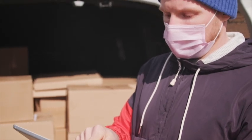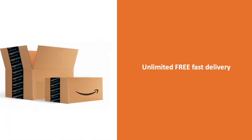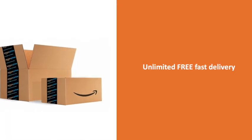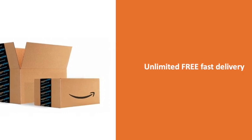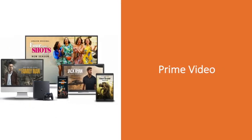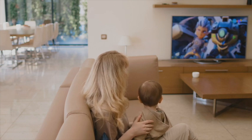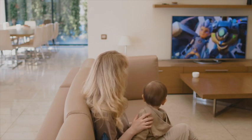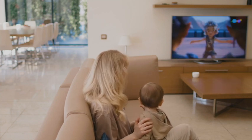Prime members also enjoy discounted same-day and morning delivery to pin codes in select cities across India. Get exclusive two-hour express delivery to eligible pin codes in Delhi, Mumbai, Bangalore, and Hyderabad via the Prime Now app. With your Prime membership, you will have access to the latest and exclusive Bollywood and regional blockbusters, Hollywood movies, and US TV shows — access Prime Video anywhere on the go or in the comfort of your living room.